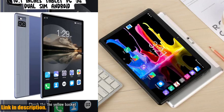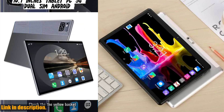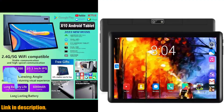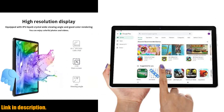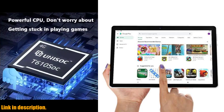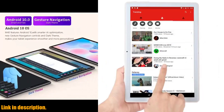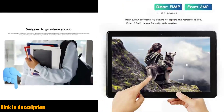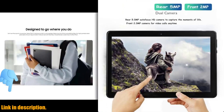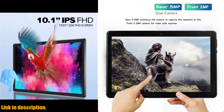Whether you are using it for work, streaming your favorite shows and movies, or just staying connected with friends and family, this tablet has everything you need and more. The crystal clear display and powerful speakers make for an immersive viewing experience, and the sleek design and long-lasting battery life ensure that you can take it with you wherever you go without missing a beat.